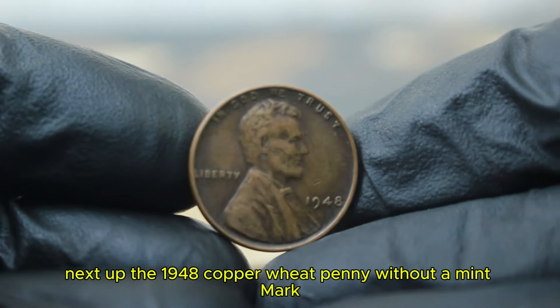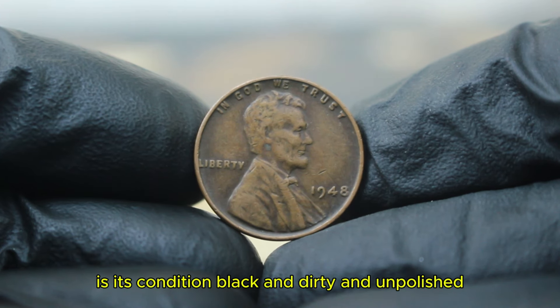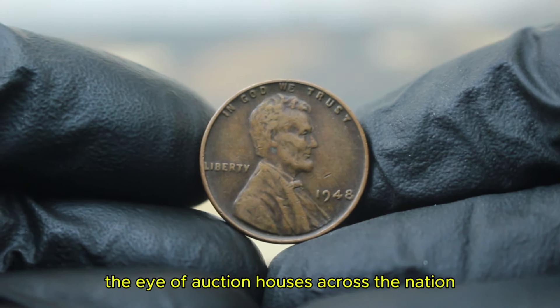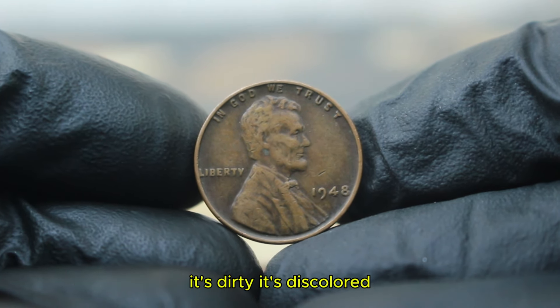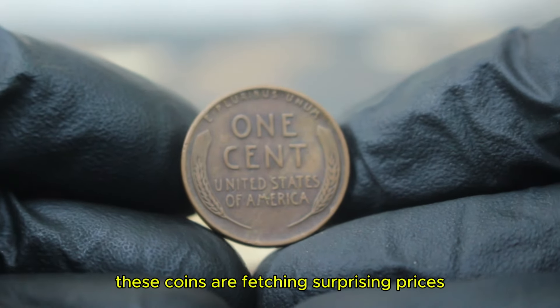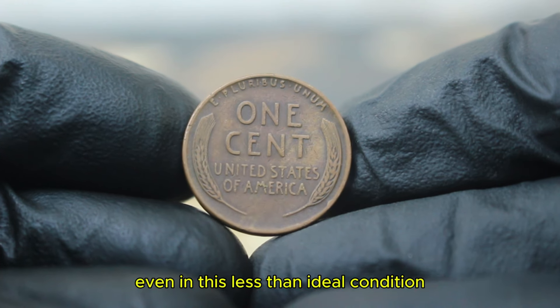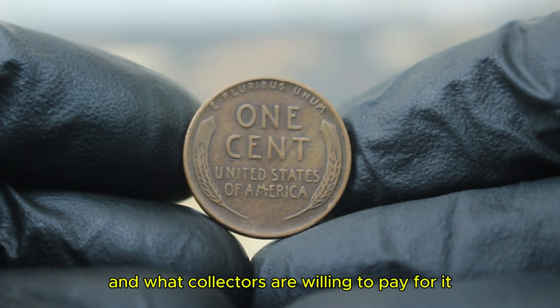Next up, the 1948 copper wheat penny without a mint mark. What makes this coin even more interesting is its condition — blackened, dirty, and unpolished — yet it's still catching the eye of auction houses across the nation. At first glance, this penny might not seem like much. It's dirty, it's discolored, and the copper has blackened over time. But these coins are fetching surprising prices in today's auction market, even in this less than ideal condition. Let's uncover the secrets behind its value and what collectors are willing to pay for it.